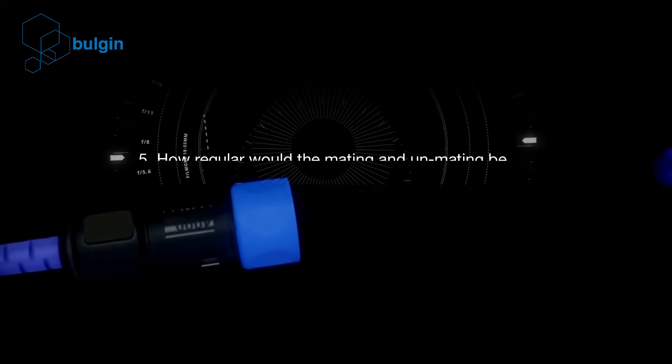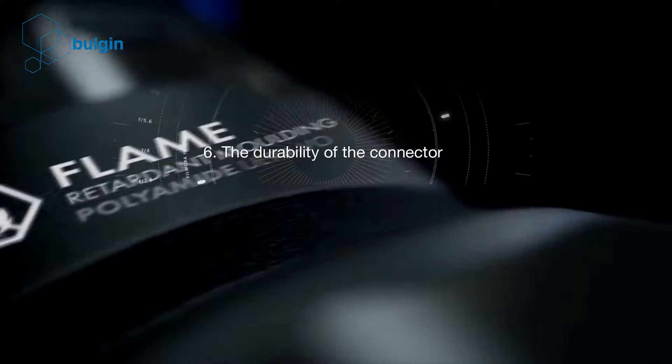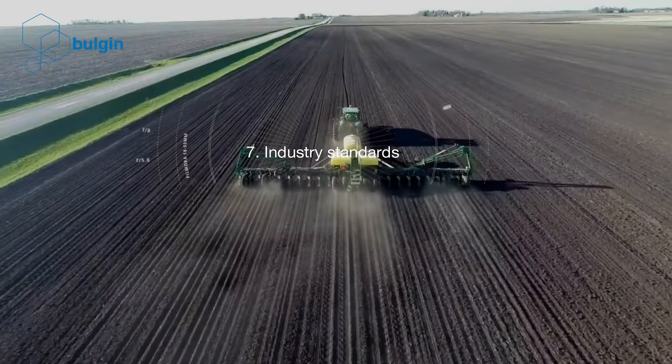5. How regular would the mating and unmating be? 6. The durability of the connector. 7. Industry standards.